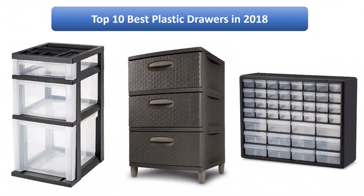Find the best plastic drawers in 2018 at Amazon. We analyzed consumer reviews to find the top rated products and which product scored highest. I am going to review the top 10 best plastic drawers on the market.